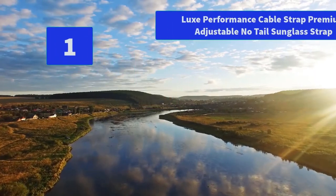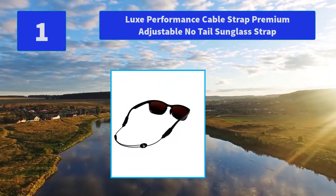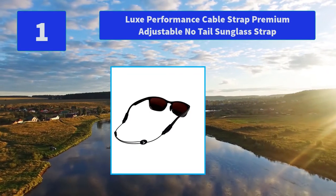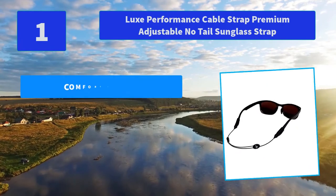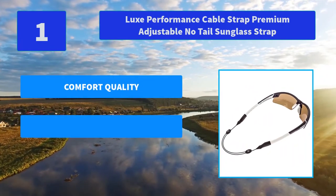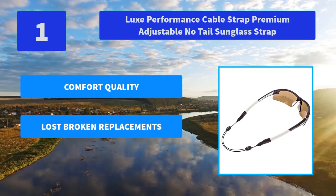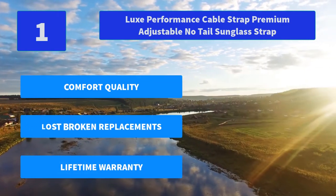Number 1: Luxe Performance Cable Strap Premium Adjustable No-Tail Sunglass Strap. The cheapest insurance policy you will ever get — secure your prized values and never lose a pair of glasses again. Adjustable to ensure an optimum and secure fit. Main features: Comfort quality, lost or broken replacements, Lifetime Warranty.